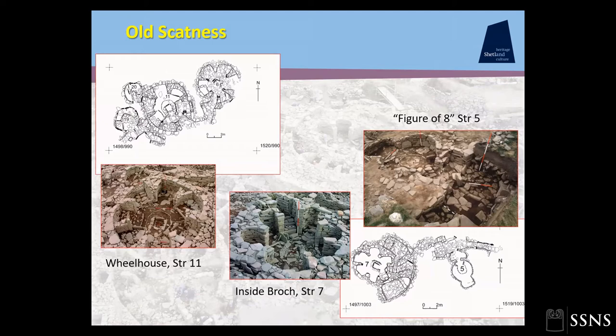Structure Five at Scatness is a figure-of-eight building; its largest cell, only three meters in diameter, was entered through a smaller cell with an even smaller sub-rectangular cell at the opposite end. Anna suggested the small end cell might have been an oracle or shrine, and that the sides could have been benches — possible here too. Structure Seven, built in the middle of the broch, had cells and linking rooms with parallels at the remodelled broch at Beirgh in Lewis and outside the Broch of Gurness in Orkney. Although these three forms — dating between the mid-sixth and ninth centuries — are quite different, they all sit within a distinctive group of cellular buildings that could potentially be corbelled.